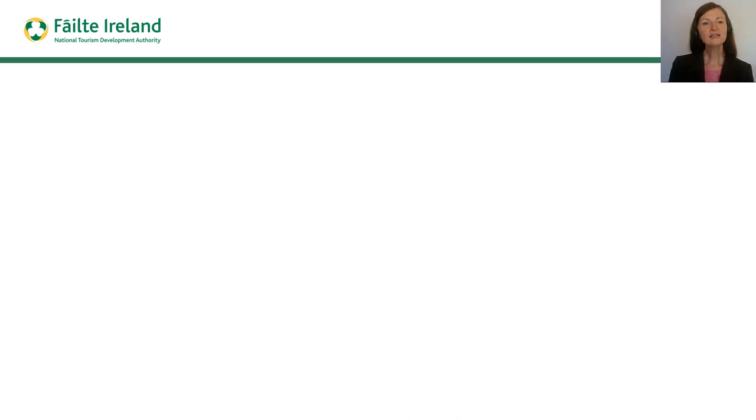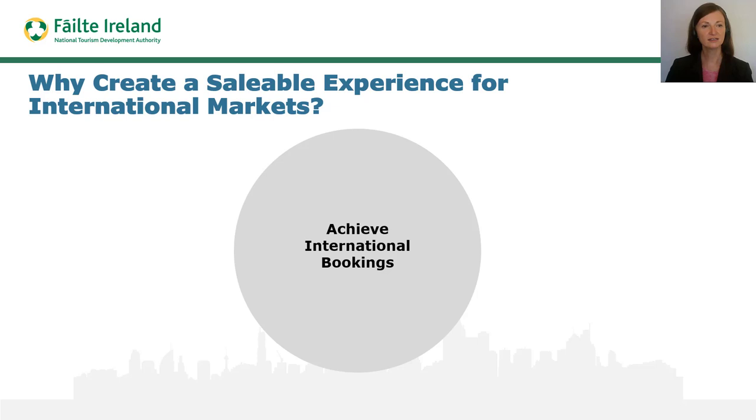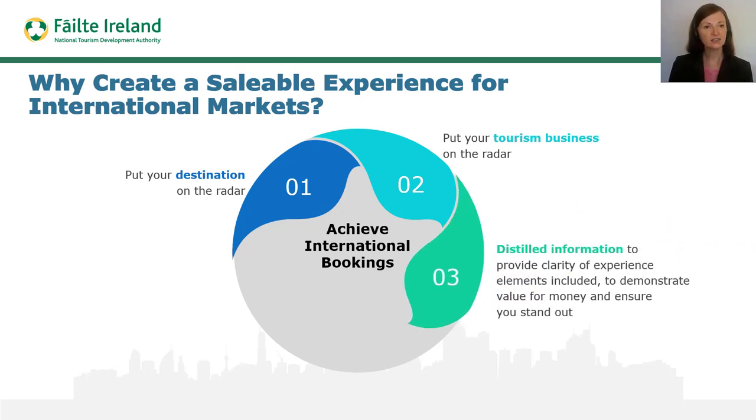So now let's consider why a saleable experience needs to be created specifically for the international market. The purpose is to achieve confirmed bookings from the international market. The saleable experience document plays an important role in putting your destination on the radar of international customers and putting your tourism business on the radar of international customers. The distilled format of presentation helps your business stand out in the marketplace by providing absolute clarity on what is for sale and highlighting the value for money offered within each experience.